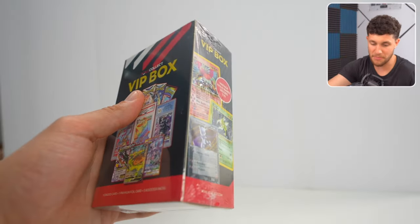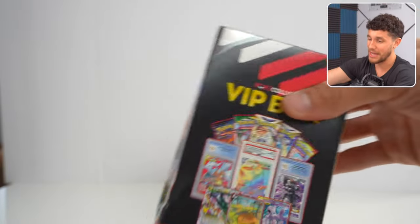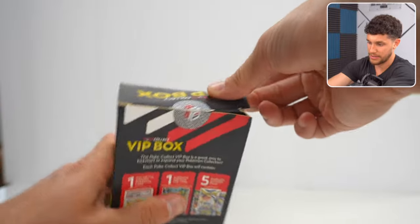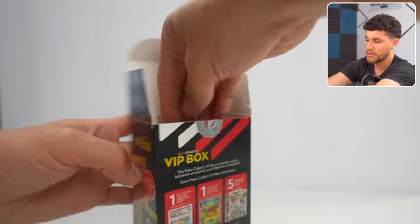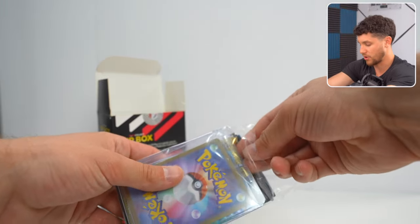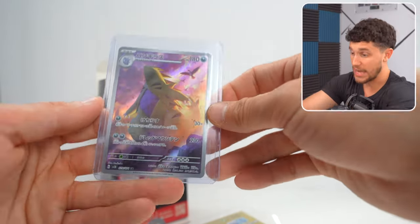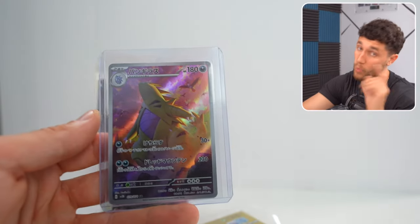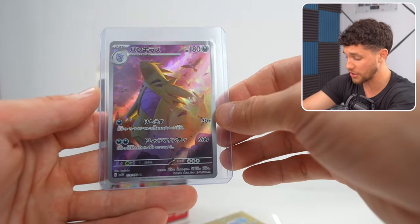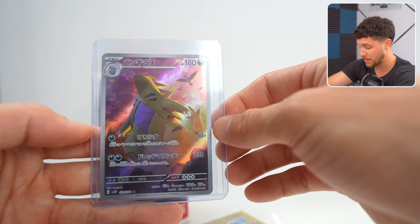Let's go back into the boxes for VIP box number two. We just came off a very hot VIP box, so maybe we get a second hot one. There's the slab and the packs and the single card. We do have vintage cards we could pull. This single card is a Tyranitar — one of the rarest cards in the entire Paldia Evolved set in English, and we got it here in Japanese, which is super duper cool. Japanese quality is usually much higher than English — if we graded this, it'd probably come back a PSA 10.